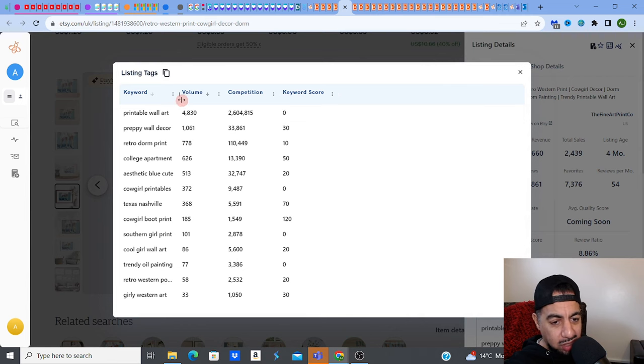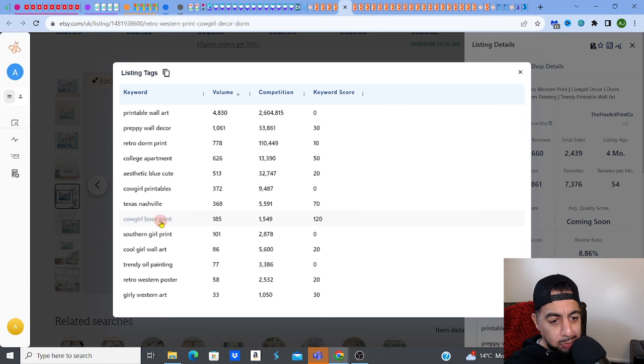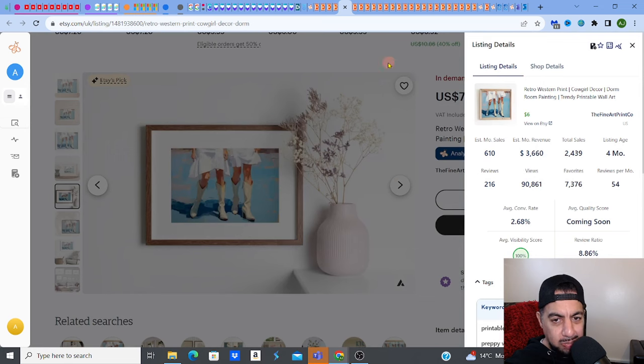I'll tell you why it's doing well — it's a trending keyword. Cowgirl is a trending keyword. Cowgirl blueprint is massive. If you're going to do a cowgirl blueprint right now, before it gets busy, before it gets saturated, do it right now. You can do it on mid-journey in five minutes max — nice little wall art, get it upscaled, upload it. Cowgirl blueprint has a volume of 1,885 people typing that per month on Etsy with only a competition of 1,549. Just for this keyword alone it's going to get seen. That's why it's a trending keyword — that's big right now.